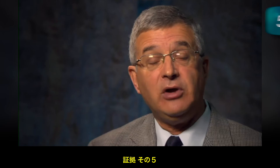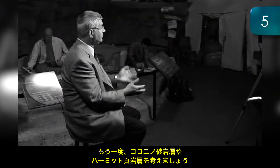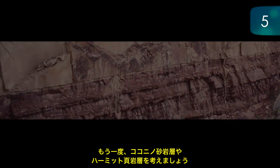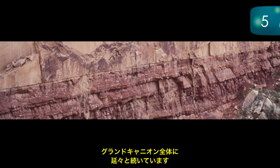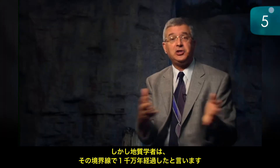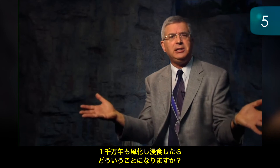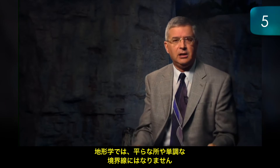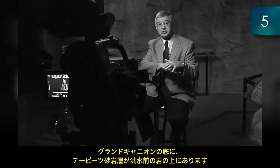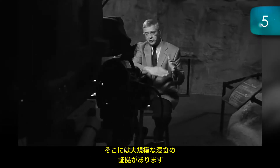Evidence number five: rapid or no erosion between sediment layers. Think in terms of the Coconino Sandstone and the Hermit Shale. There's a knife-edge, flat, featureless boundary between those two rock layers for mile after mile through the Grand Canyon. Yet geologists claim there are 10 million years missing at that boundary. What would have happened during 10 million years of weathering and erosion? You'd get a topography, not a flat featureless boundary. At the bottom of the Grand Canyon, the Tapeats Sandstone sits on the pre-flood rocks, and we have evidence of huge erosion there, with boulders being picked up from the underlying rock layers, indicating rapid erosion.